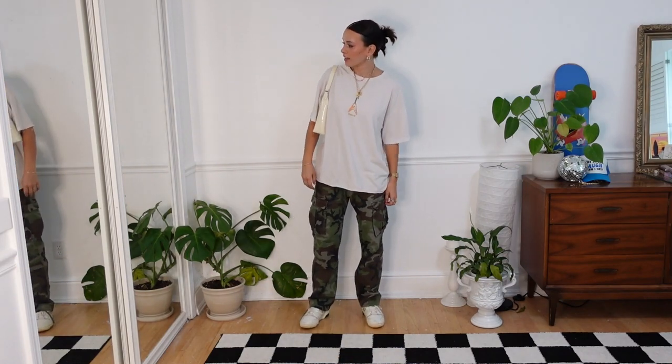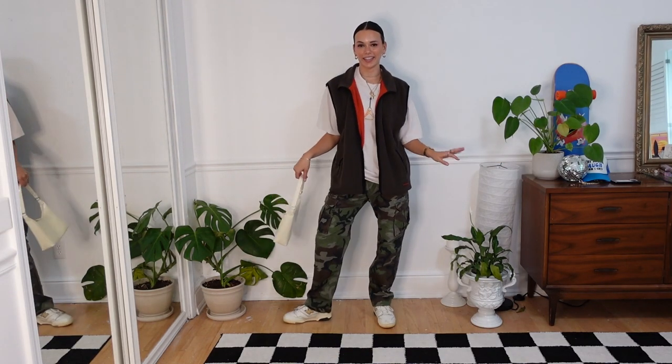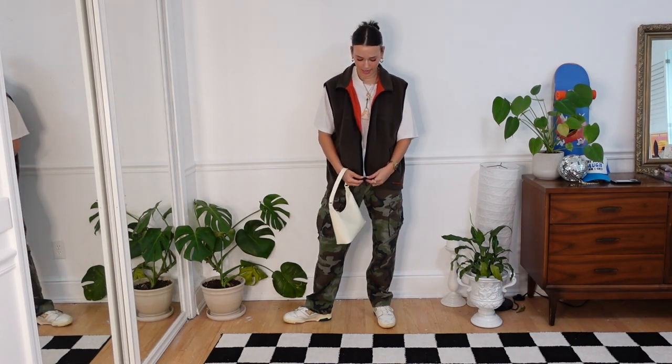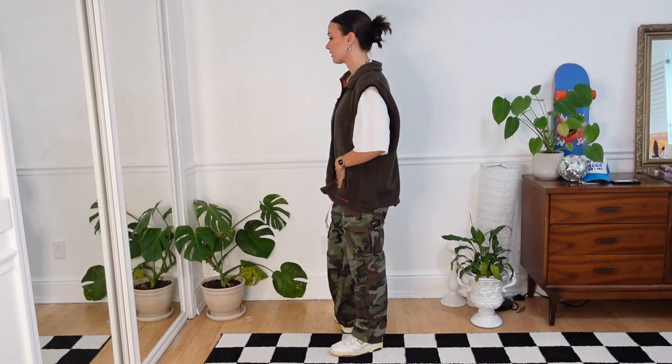This look reminds me so much of this creator — she's my inspo for everything. Her username is @tze.fits; I'm not sure how to say her name. She has the coolest outfits and is so good at dressing in oversized things with slicked-back hair and making it look amazing. I feel like this outfit is going to look even more like her when I add the next piece. It's kind of cool — not really my style 100%, but it's pretty cool.